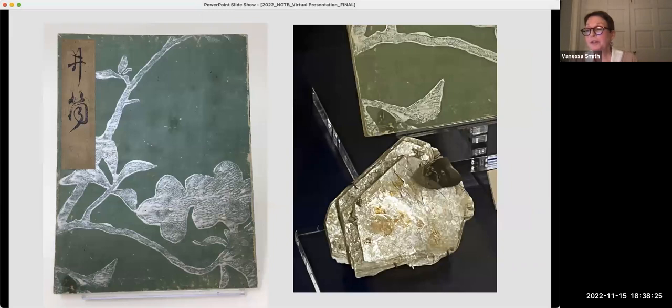Japanese books on display in the exhibition employ painted covers using silvery mica, confirmed by conservation scientists at the National Museum of Asian Art. The mica specimen on the right is on loan from the Natural History Museum's Department of Mineral Science.